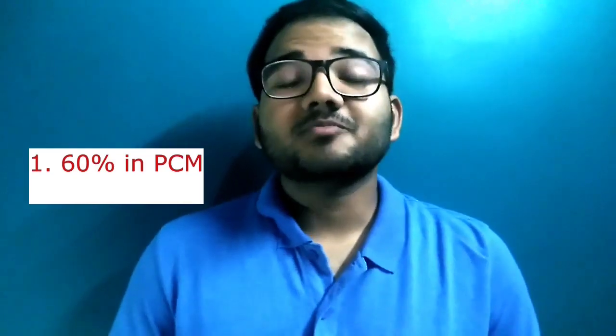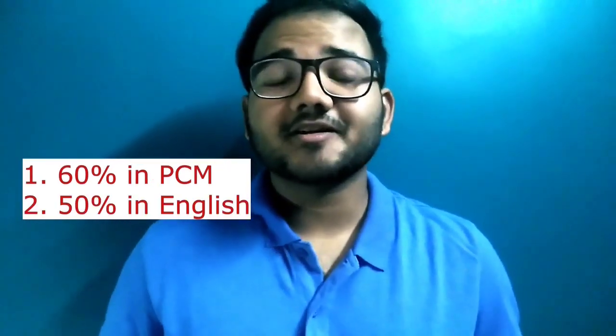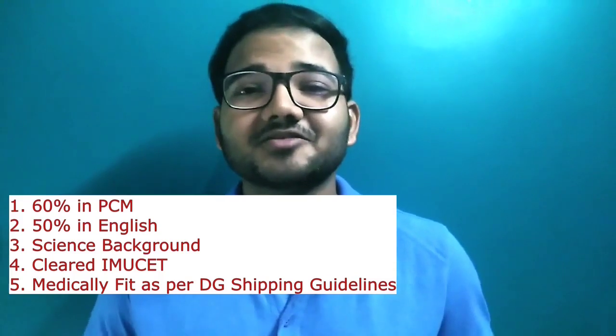The first way is completing the BSc in Nautical Science from a reputed marine organization. The candidate must have a minimum of 60 percent marks in Physics, Chemistry, and Math combined, and 50 percent marks in English. The candidate must be from a science background and should have cleared the IMU-CET — the Indian Maritime University Common Entrance Test. The candidate should also be medically fit as per the DG Shipping standards.